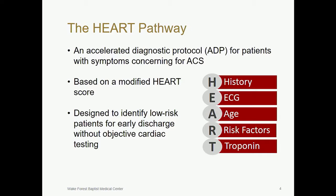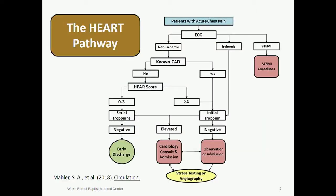To solve this problem, several accelerated diagnostic protocols were developed for patients with symptoms concerning for ACS, one of which is the HEART pathway. It's based on a modified HEART score within an algorithm designed to identify low-risk patients for early discharge without any further objective cardiac testing. The first step is to use the EKG to identify STEMI or any acute ischemic changes. If the patient does not have ischemic changes or any history of prior coronary artery disease, a HEAR score will be calculated based on their history, EKG, age, and risk factors. If the HEAR score is less than or equal to 3 and serial troponins are negative, the patient is identified as low-risk and should be considered for early discharge without further objective cardiac testing.